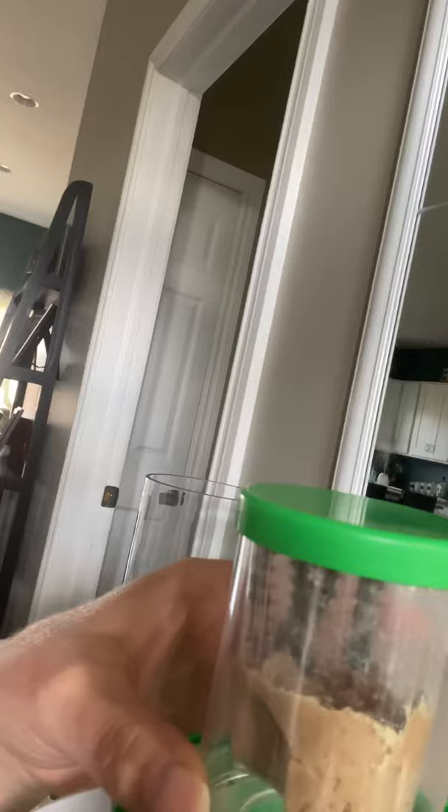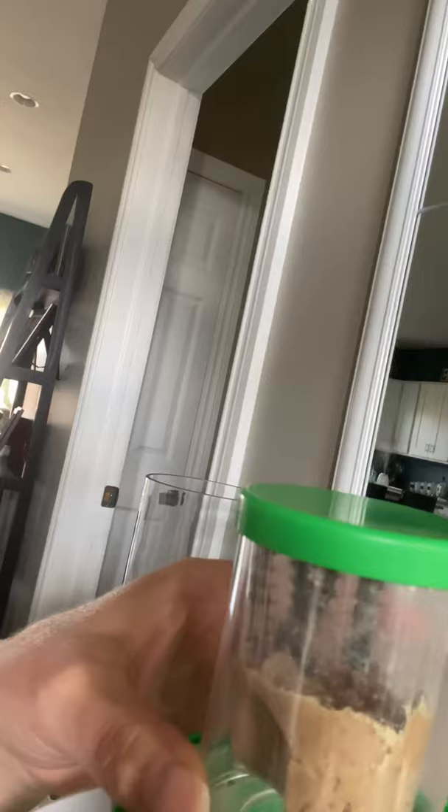I wanted to show you what they look like this morning. So they're just hanging out in their habitat here. It looks like all of them — one, two, three, four — four of them have made it to the top of the habitat. And they're just hanging out there.